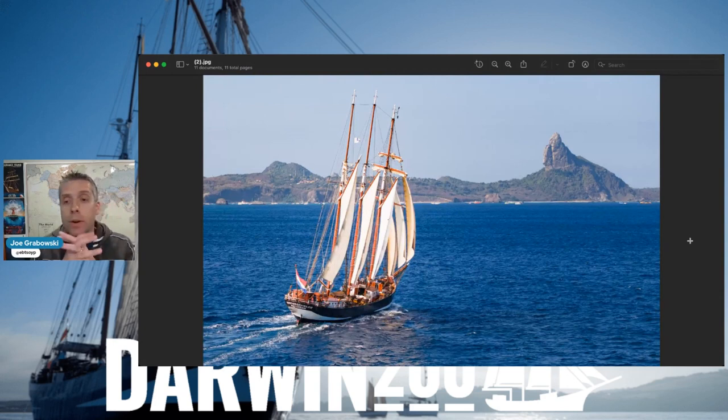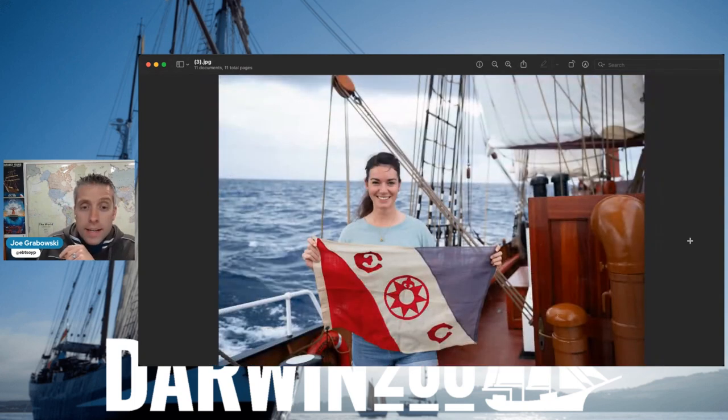We can see some sailing shots, absolutely beautiful heading in towards the island. We're going to meet Ranva today from Fourth Element - she was on board and sailed across the Atlantic with us. There she is displaying the Explorers Club flag. The Explorers Club is an organization that's been around since 1904, and explorers from all across the planet are part of this amazing organization. Many famous firsts - from the first person on the moon to the top of Everest to both poles - were members.